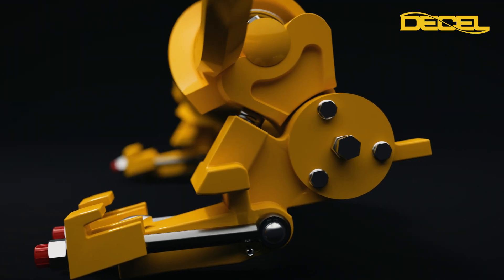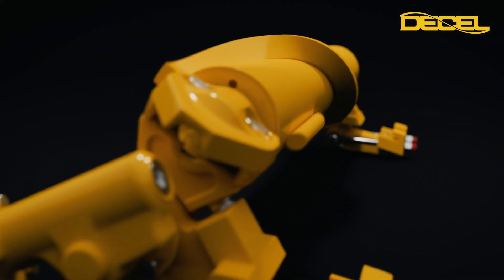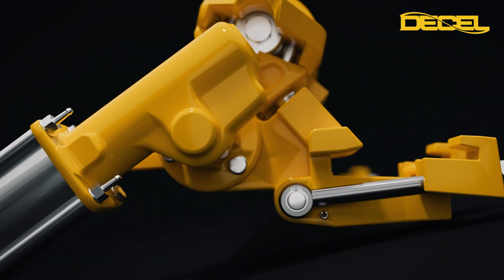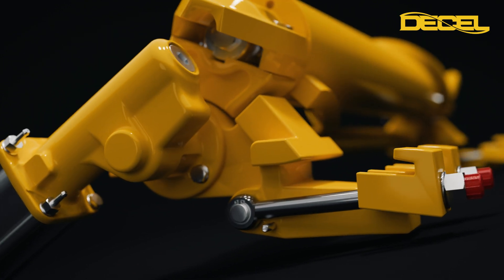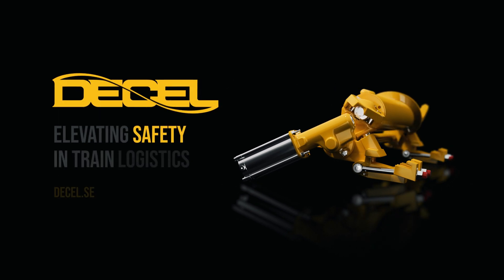By choosing D-Cell's spiral retarder system, you're investing in the future of rail transport, making freight operations more competitive, efficient, and environmentally friendly. Join the forward-thinking railway operators who have already embraced this technology and take the first step towards transformation. Contact D-Cell today to discover how our innovative solution can benefit your yard.